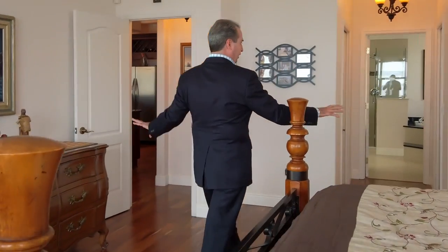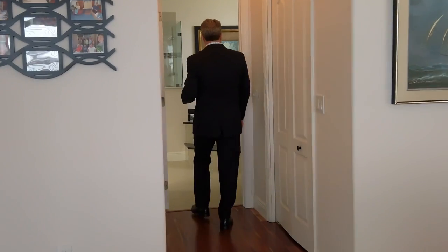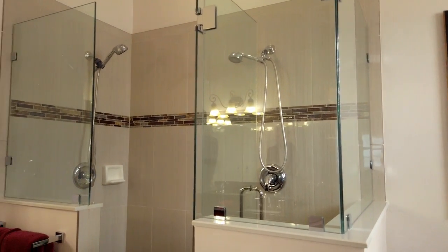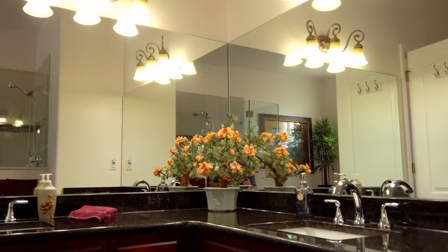Down this hall you have two walk-in closets and a gorgeous master bath featuring a jetted tub. I love a private water closet, step-in shower, and gorgeous granite countertops, and once again, premium cherry wood cabinets.